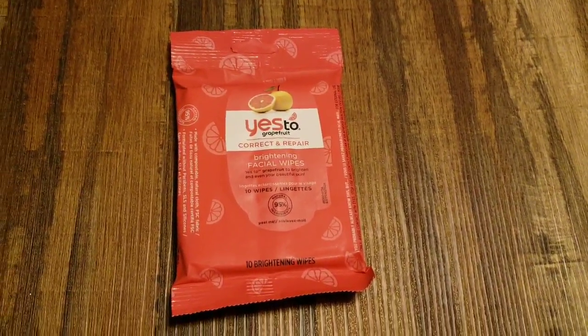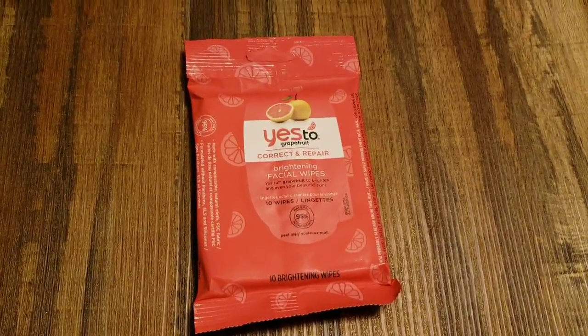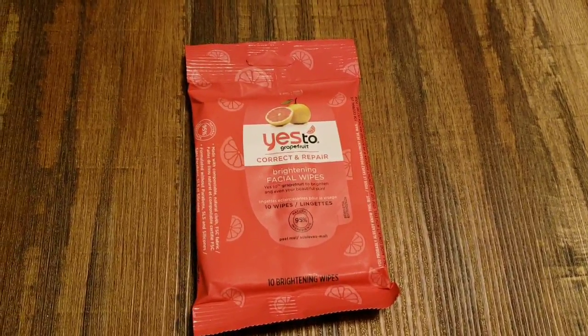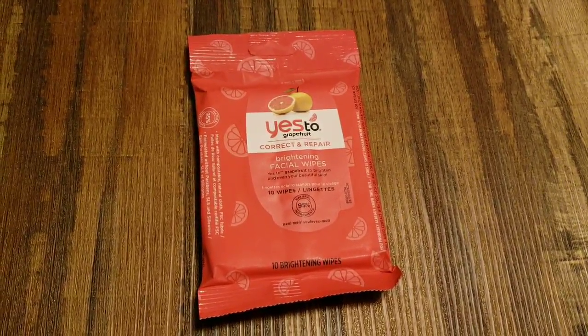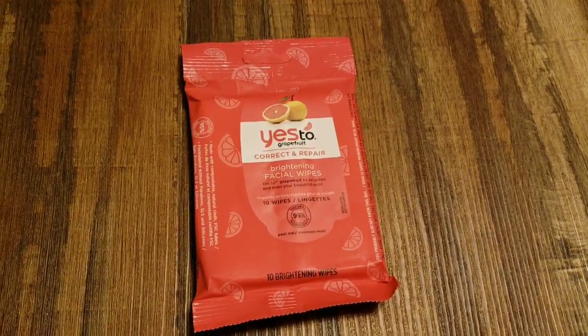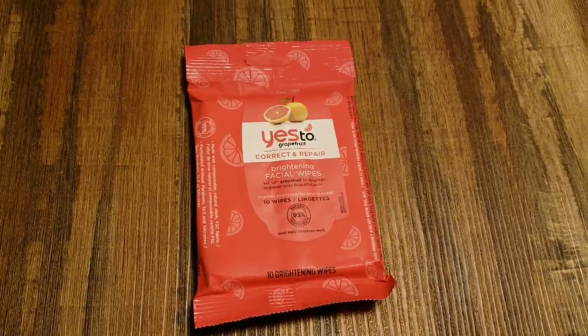The problem with buying all the stuff for Easter baskets early is that you keep buying, just like at Christmas. So this is for my daughter's Easter basket — just another little something to stick in there. It's the Correct and Repair Brightening Facial Wipes. There's only a 10 count, but am I going to put them in an Easter basket? Yes.